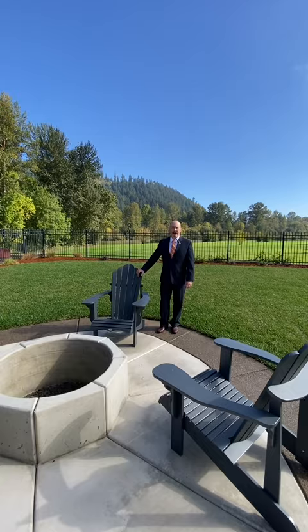I'm your agent Randy Dobson with the Gelat Home Team at Keller Williams. If you have any questions, reach out to me here.